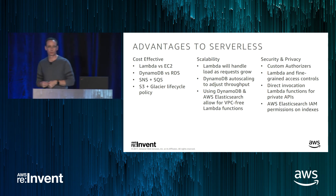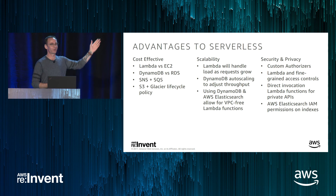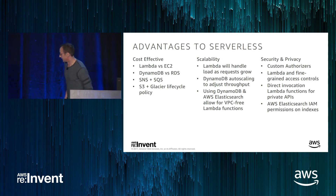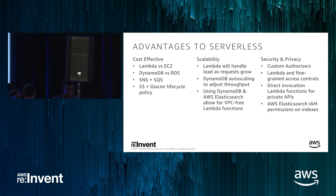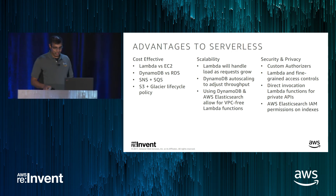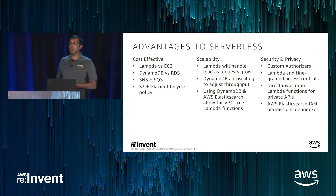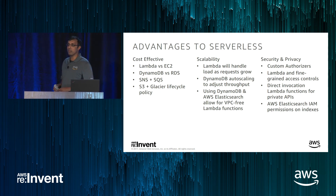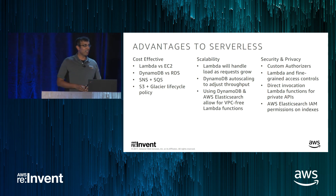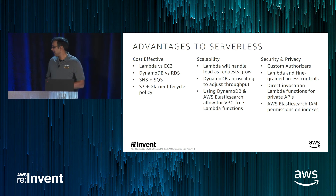One last note before I turn it back over to Mohit: we're hiring. If you're interested in working on systems like these, please come find me afterwards. And even if you're not seriously considering it, I recommend interviewing because you'll probably get the factory tour, which is just amazing — a lot more happens to get a guitar from start to finish than you'd ever imagine.